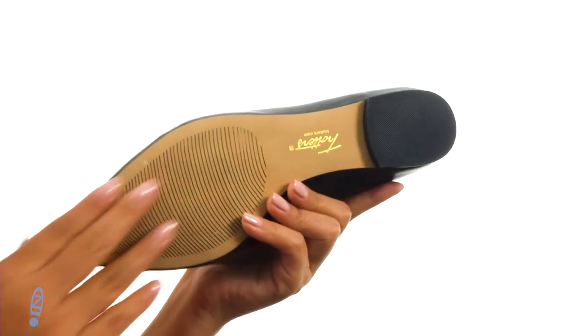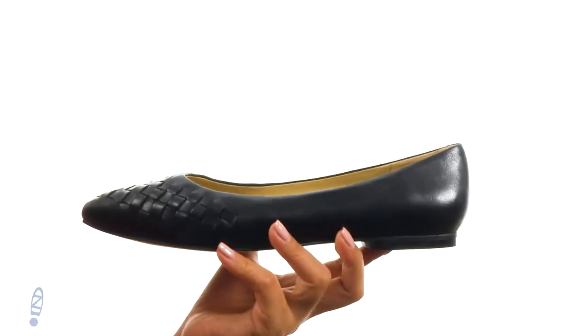At the bottom there's a durable synthetic outsole that's also lightweight. You simply can't go wrong with a wonderful pair like this one, and it's from Trotters.